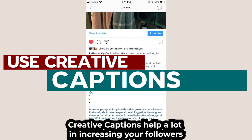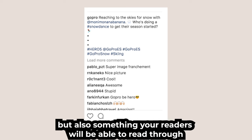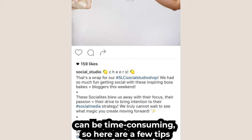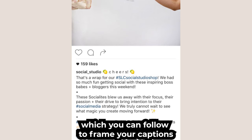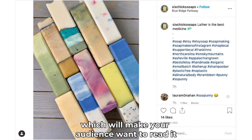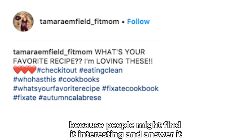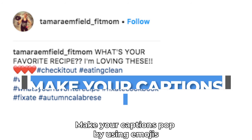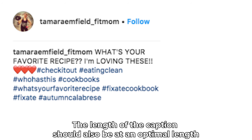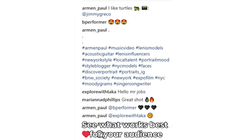Creative captions help a lot in increasing your followers. Think of a caption that is not only amusing but also something your readers will be able to read through. Coming up with captions to grab the attention of users can be time consuming, so here are a few tips. Beginning your caption with some keywords or important points can be eye-catching, which will make your audience want to read it. Using good questions as captions can also be beneficial because people might find it interesting and answer it. Make your captions pop by using emojis, but make sure not to overuse them. The length of the caption should also be at an optimal length — too long or too short captions might not always work. See what works best for your audience.